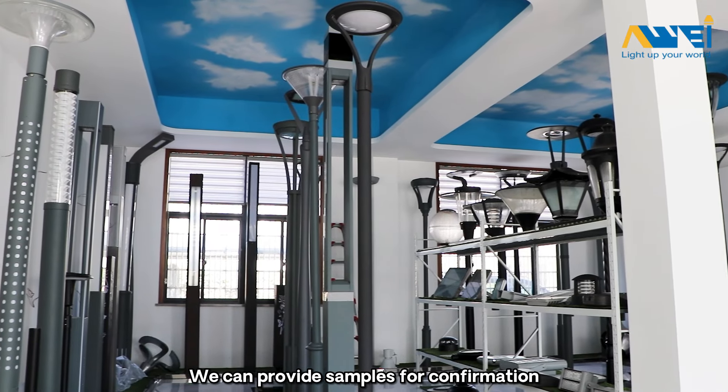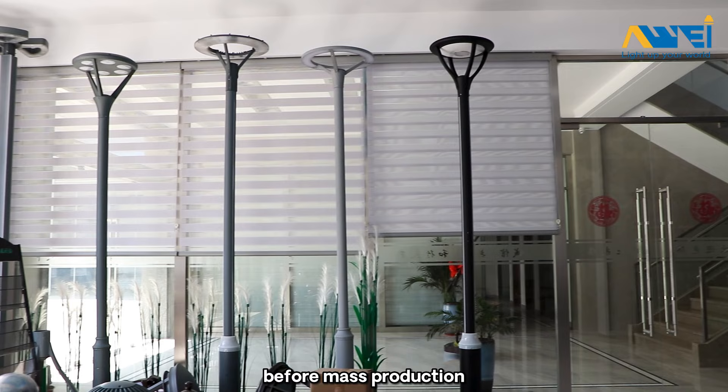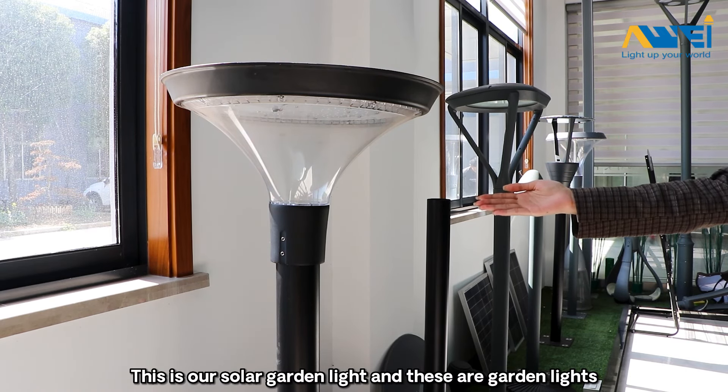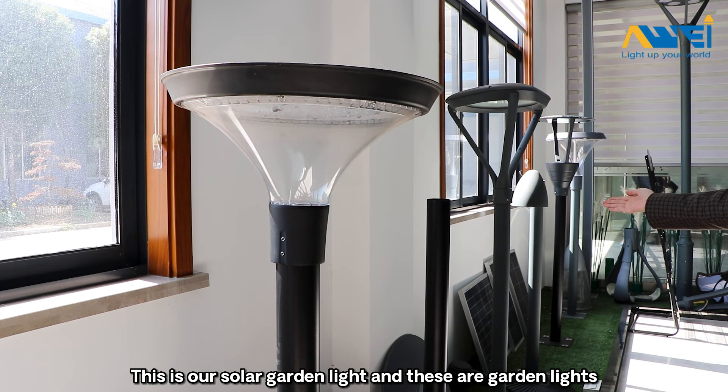We can provide samples for the confirmation before mass production. This is our solar garden light and these are garden lights.